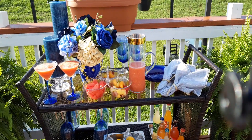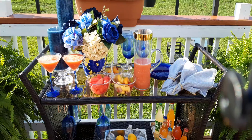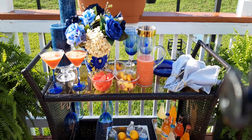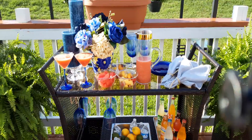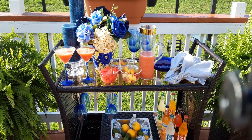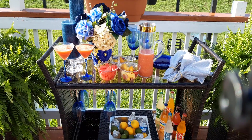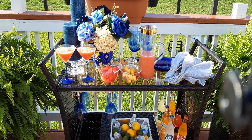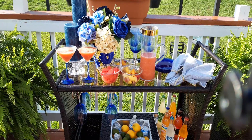Good morning, YouTube fam. This is Velvet with Empowering Moments with Velvet, and I'm coming to you today joining in on a collaboration by Designing on a Budget with Marilyn and Diva Designing on a Dime with Kimberly Davis. These two young ladies have invited us in to show off our summer bar cart with a drink.